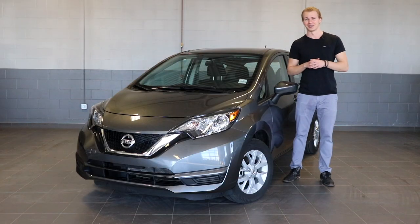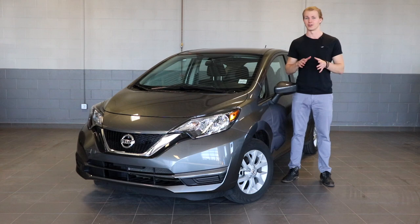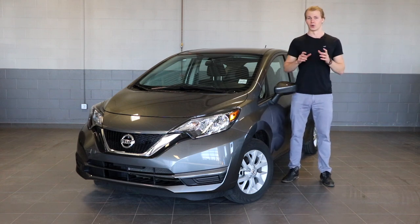My name is Thomas and welcome to Fish Creek Nissan. I want to start off by talking about all of the standard features that you get with the 2019 Nissan Versa Note, so what better place to start than with the base S model.